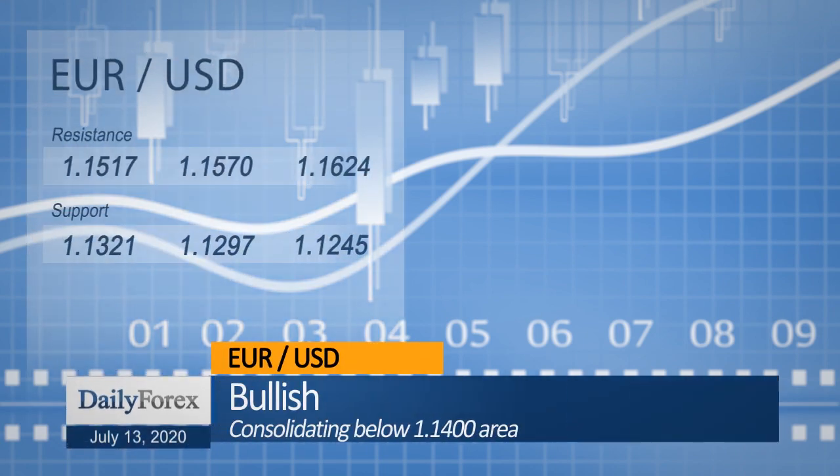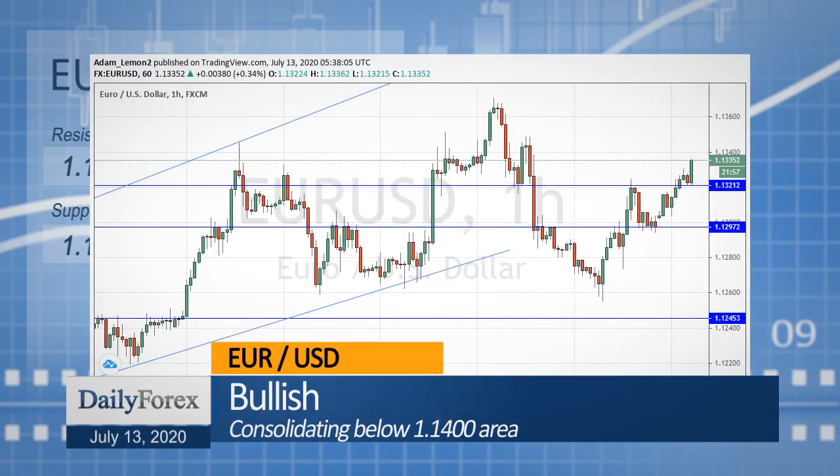The EURUSD currency pair is looking more bullish as it gets established above the old resistance level at 113.21.